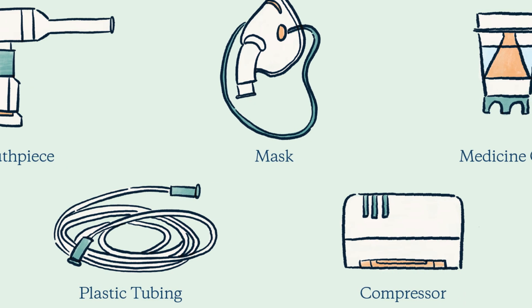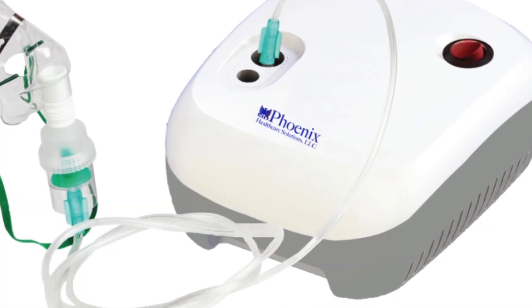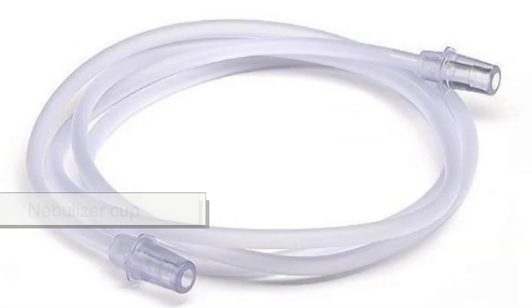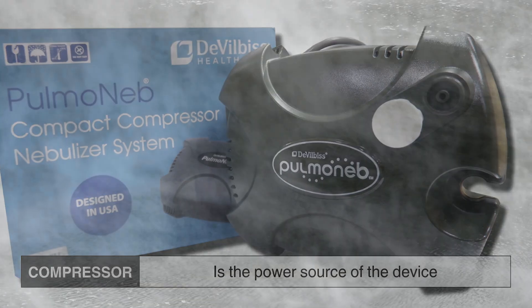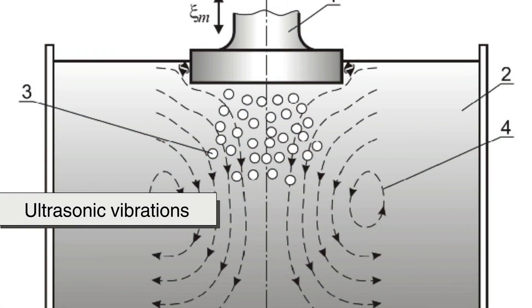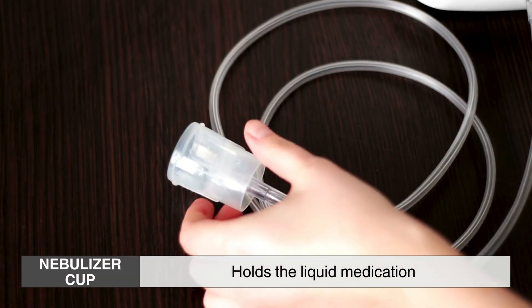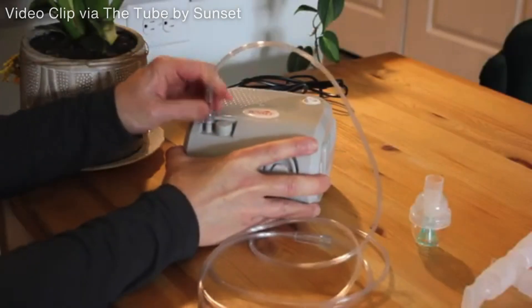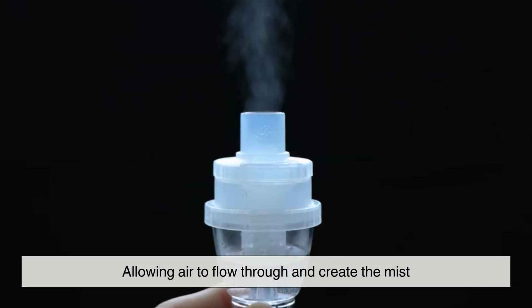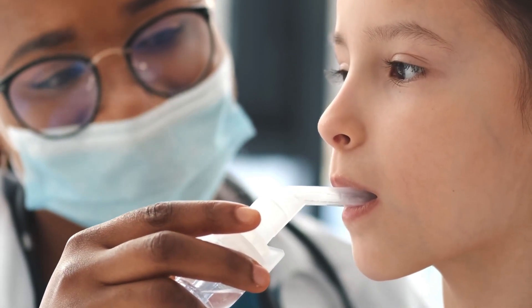A typical nebulizer system consists of several key components that work together to deliver medication efficiently. The main parts include the compressor, the nebulizer cup, the tubing, and the mouthpiece or mask. The compressor is the power source, generating a stream of air or ultrasonic vibrations that break up the liquid medication into tiny aerosolized particles. The nebulizer cup holds the liquid medication, the tubing connects the compressor to the cup to create the mist, and the mouthpiece or mask is where the patient inhales, ensuring the medication reaches deep into the lungs.